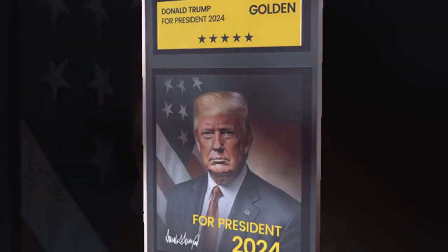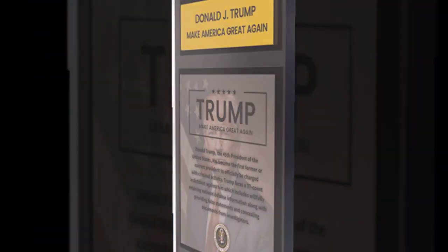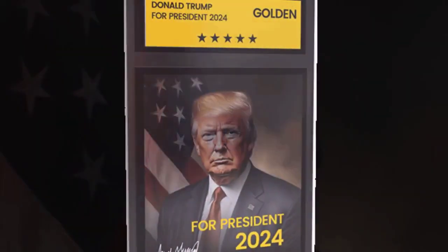Trump Legacy Treasures Review. The Trump Legacy Treasures is a collectible with a picture of Donald Trump on one side and the slogan 'Make America Great Again' on the other.